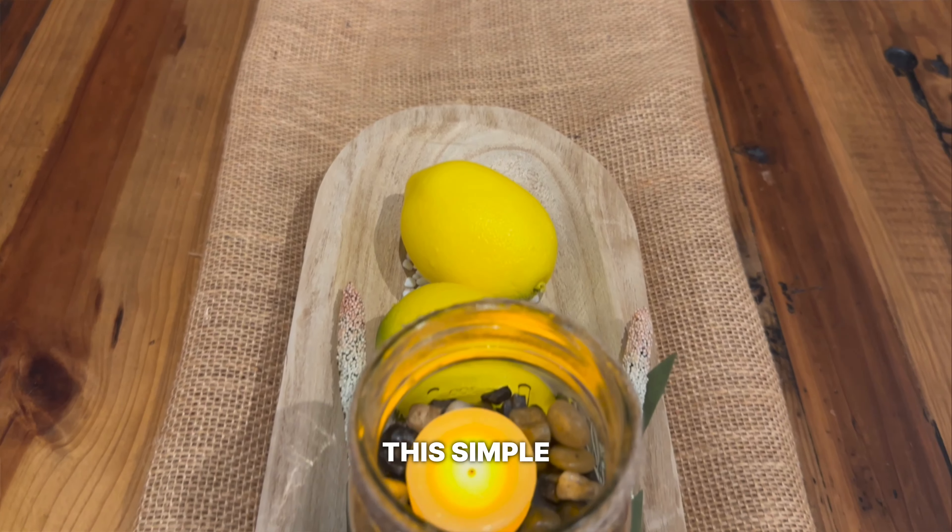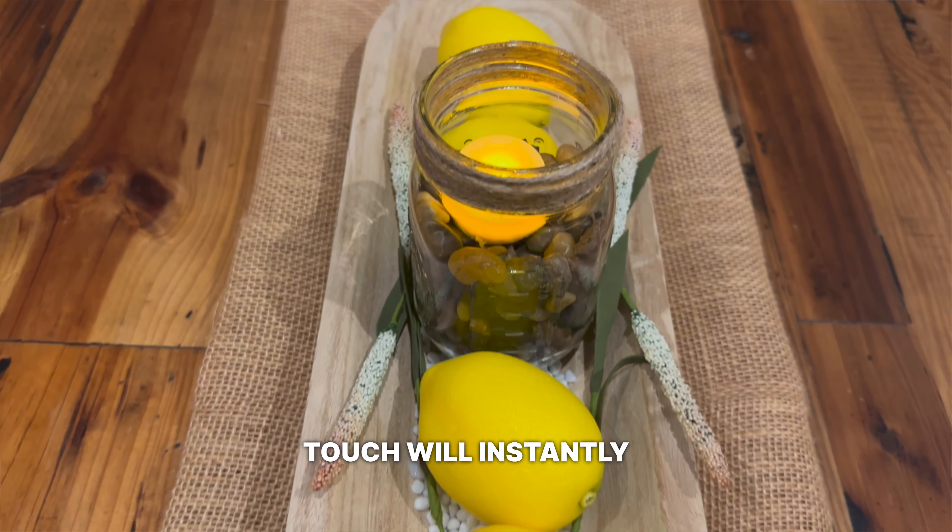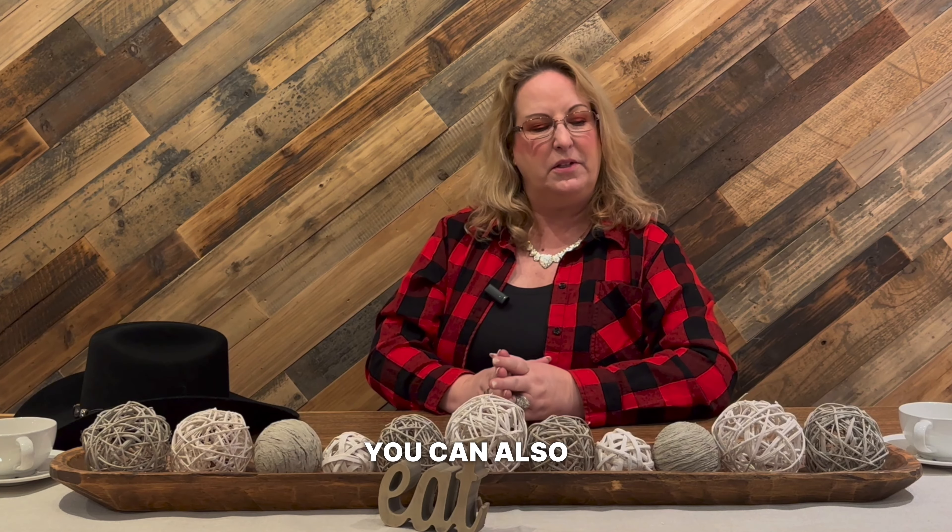Our sixth idea is a burlap table runner. This simple and affordable touch will instantly add a rustic feel to your dining table. You can also get creative and customize your table runner with stencils, paint, or embroidery.